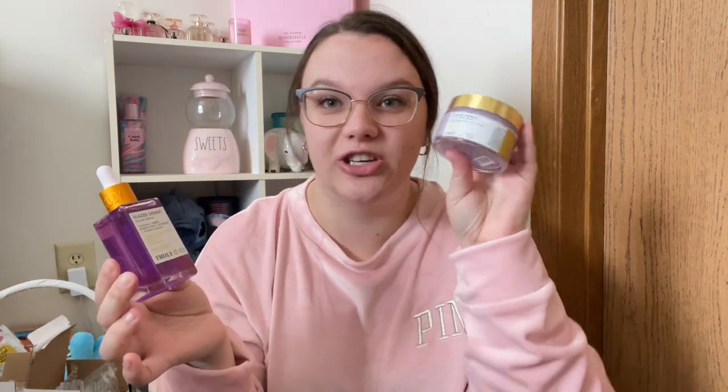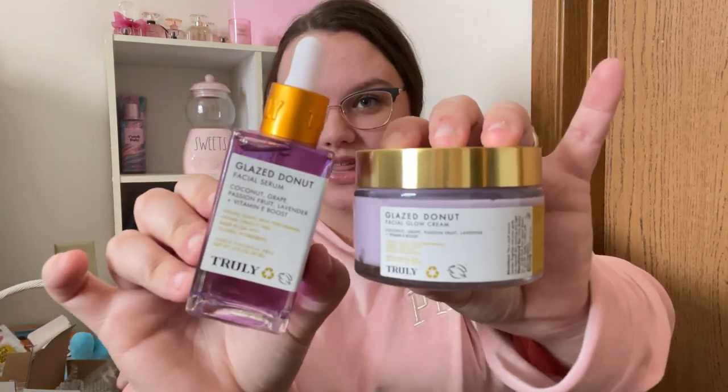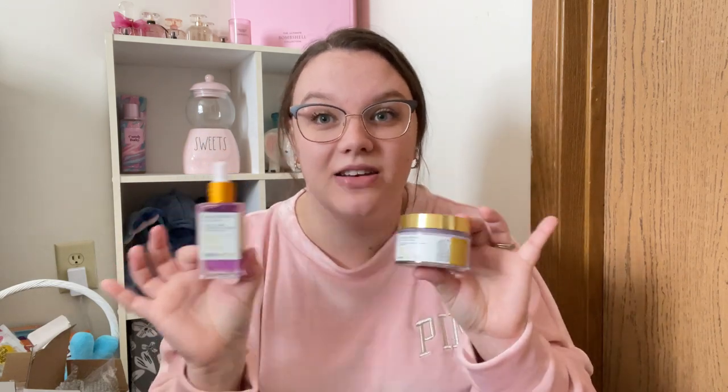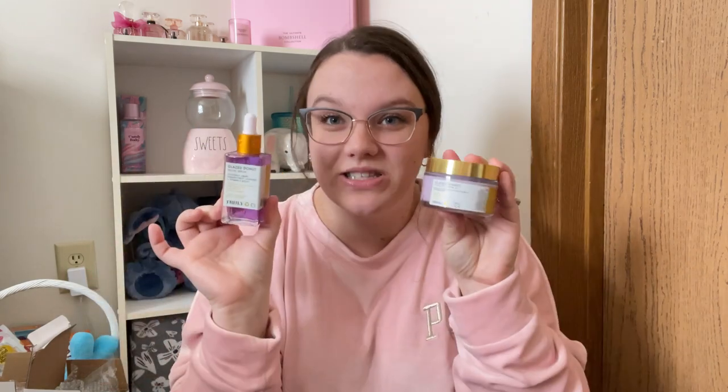Look at this little ice cream scoop — this is going to be so cute. I'm going to have such a fun little spa day. And then the glazed donut aftershave oil they have is very popular. They launched a new part of their glazed donut line — this is the facial serum, and this is the facial glow cream. I am so excited to try this. This sold out on their website but did get restocked. I purchased mine off of Ulta Beauty because I didn't know if Truly Beauty would restock anytime soon, so I picked mine up from there.